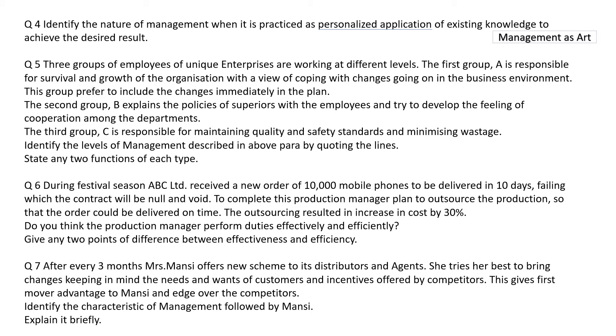Question number five. Three groups of employees of Unique Enterprises are working at different levels. Group A is responsible for survival and growth of the organization with the view of coping with changes in the business environment, and they prefer to include changes immediately in the plan. Group B explains the policy of superiors to employees and tries to develop a feeling of cooperation among different departments. Group C is responsible for maintaining quality and safety standards and minimizing wastage.